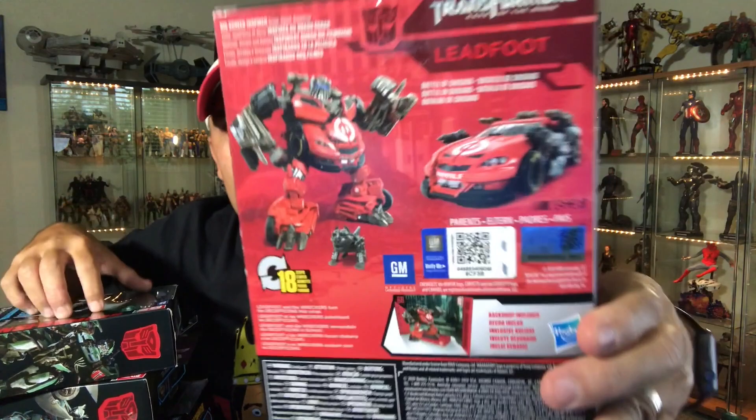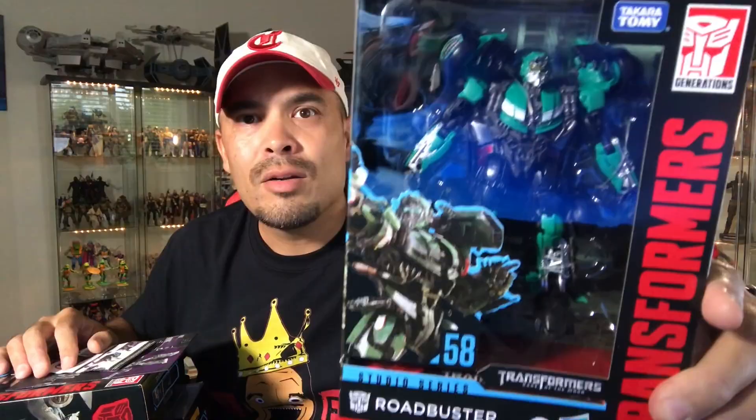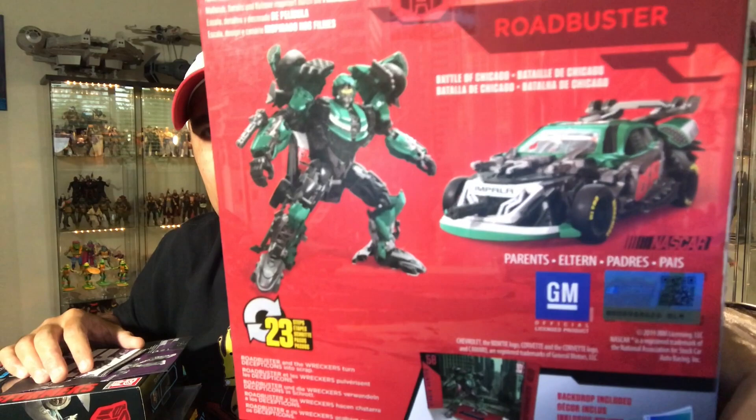There's Leadfoot, one of the Wreckers. I will not be taking him out of package because I don't have any room for him right now. My Autobots are just kind of hanging out in my closet because I don't have any shelf space — that's an ongoing issue. Two of three: I got Road Buster, the second Wrecker. We're talking Transformers: Dark of the Moon, the third movie, one of my favorites. I like the Wreckers, and I still need Topspin to complete them. There's Road Buster and Leadfoot — two of three Wreckers.